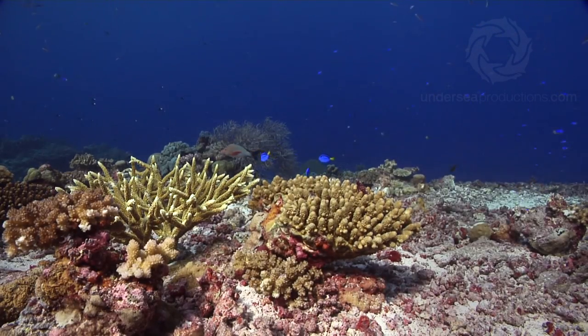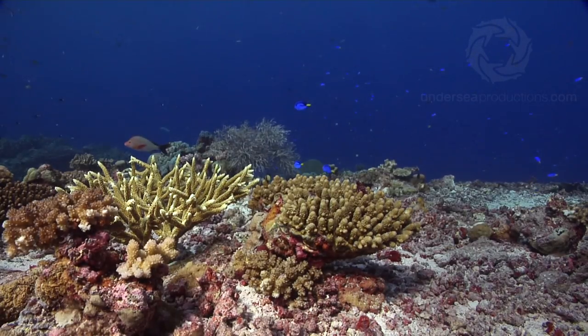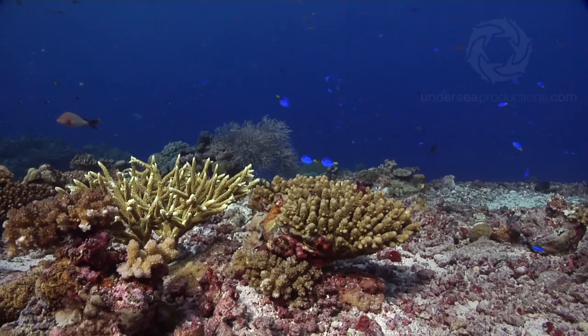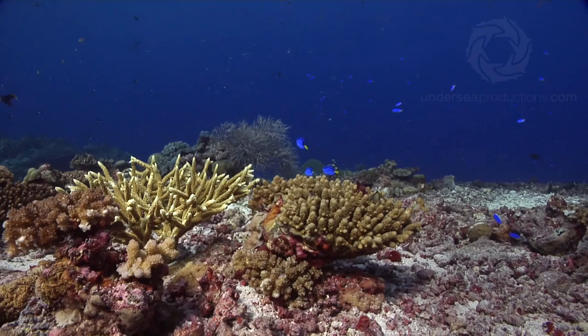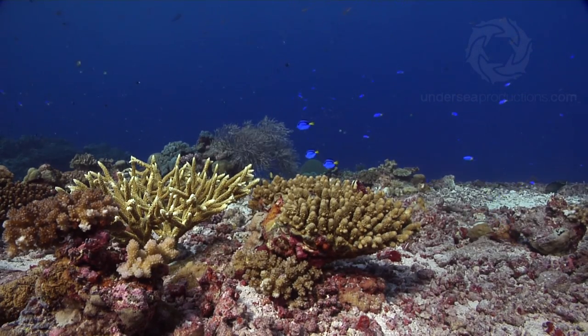These small corals in the foreground are new recruits, and only a few years old, but super healthy. The other happy news here at Kecha is the diversity of fish life. Scan the blue and you can see a dozen or more different species of planktivores feeding — and that includes the Palette Surgeonfish, better known as Dory to Finding Nemo fans.